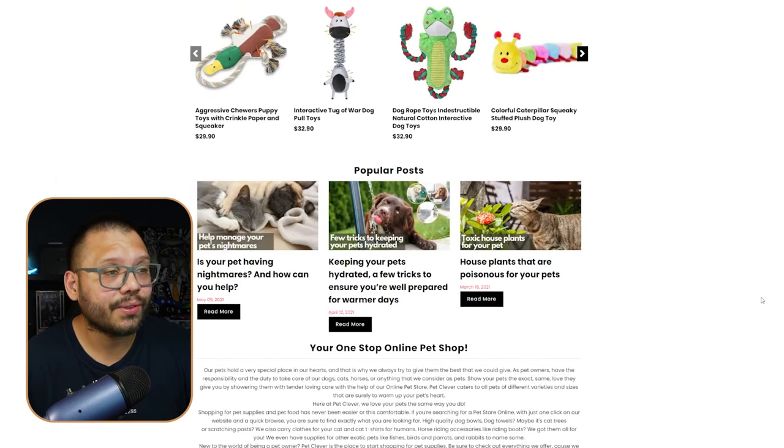They also have blog posts — a really good content strategy. If you create articles targeting keywords in your niche, people will land on your website and you can link them to products. Not everyone's a content writer, but you can use AI like ChatGPT or Google Gemini to generate entire blog posts, then just tweak them to sound more human, or simply hire someone on Fiverr.